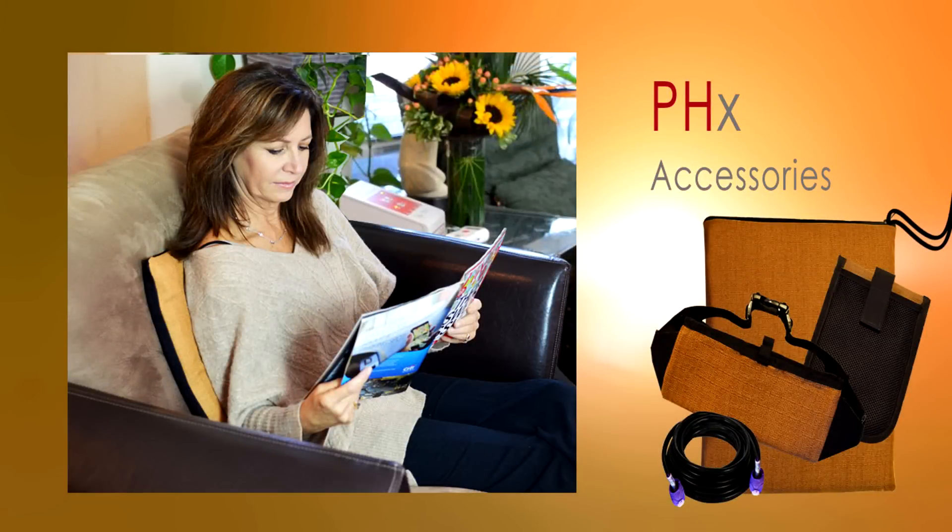In our first demonstration, our subject is in a relaxing position with a PHX therapeutic pad placed behind her back. After turning on the TruPulse A2000, she adjusts the intensity to a mid-range setting and then turns on an over-the-counter handheld magnetometer which senses the strength and direction of a magnetic field.